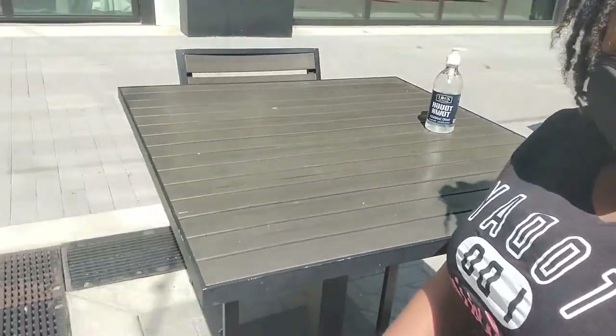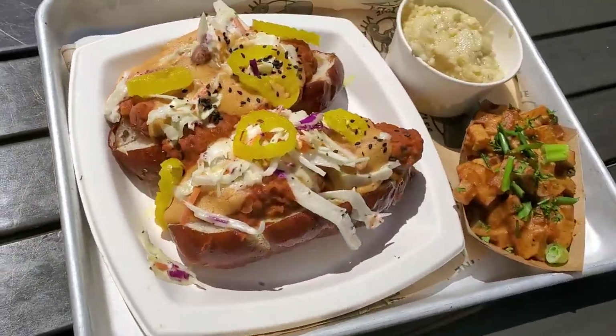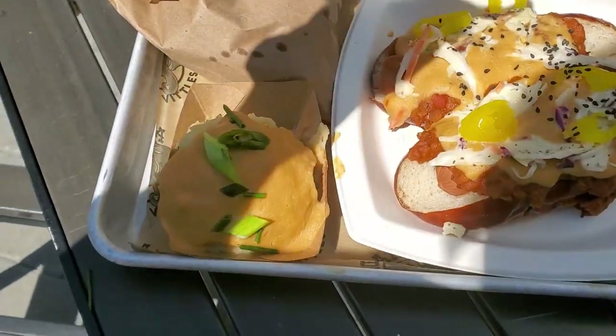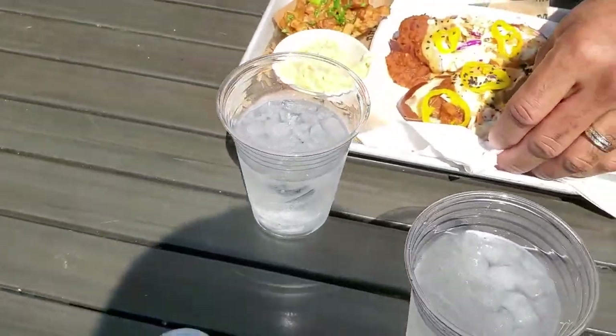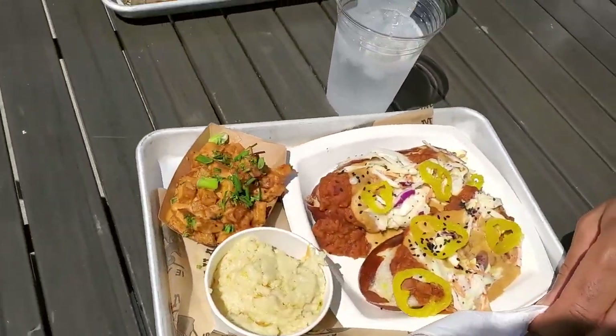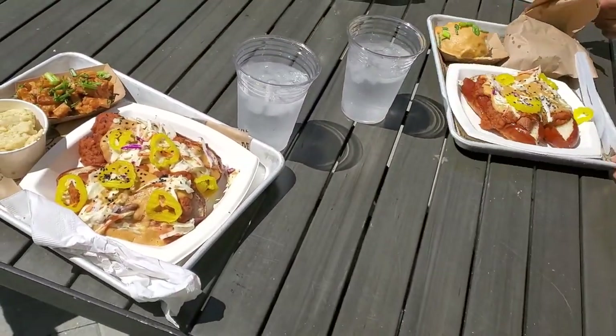The order is ready, so Hubby went to go get it while I secured the table. They have sanitizer at every table so that you can sanitize before you eat. The tables are socially distanced and you can eat outside, so that's really cool. That's the garlic mash — that's his. I got the grits. We have the wrong platters, we're going to switch. We'll taste it and let you know. Switcheroo.